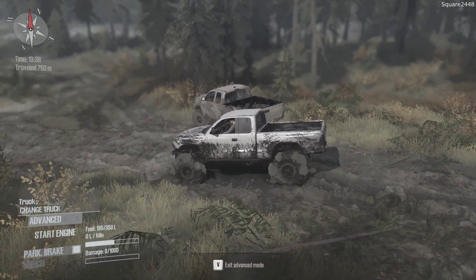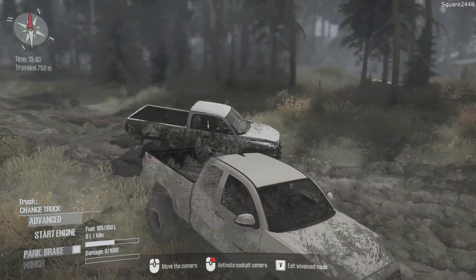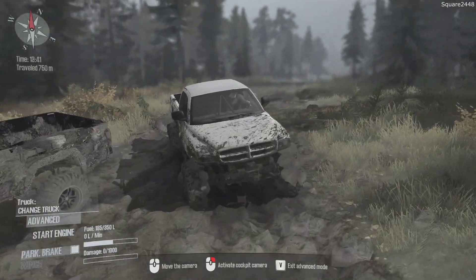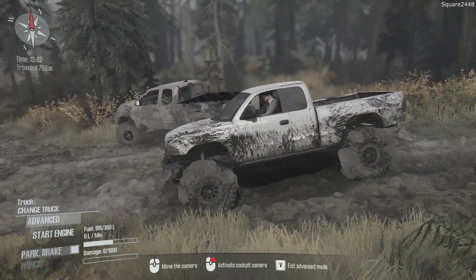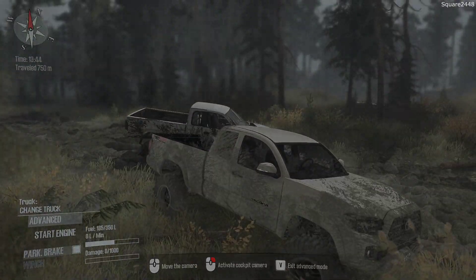I hope you guys enjoyed today's Spin Tires Mudrunner video here with the 2017 Toyota Tacoma TRD Pro and the 1997 Dodge Dakota. Thanks for watching, have a great day, and subscribe for more.